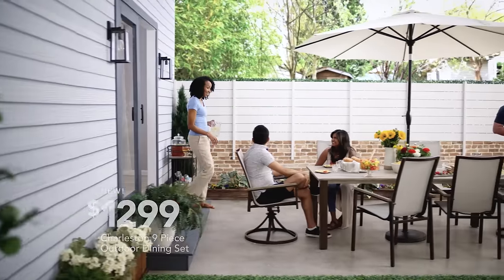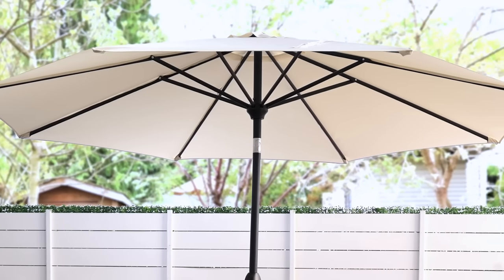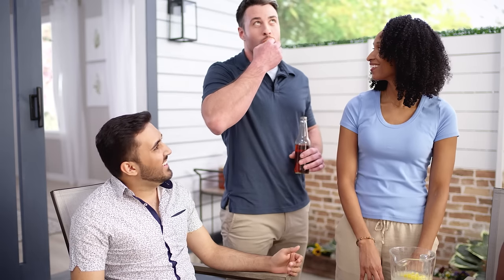Oh, we're taking the party outside to my Charleston Outdoor Dining Set, just $12.99. The included umbrella and weather-resistant design means it won't get rusty, unlike Kevin's jokes.